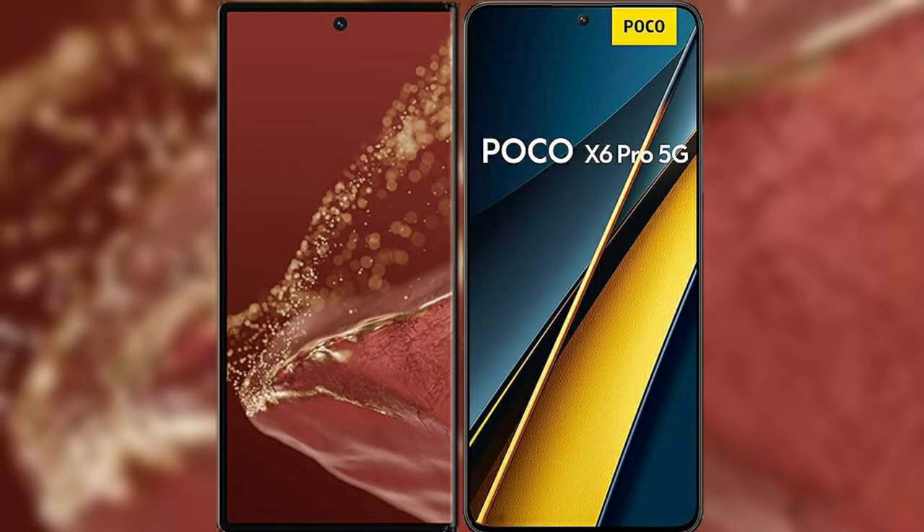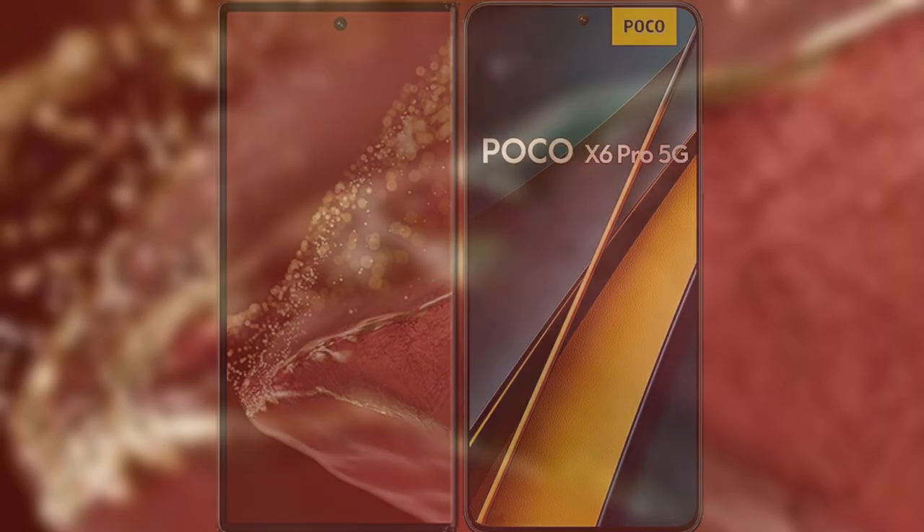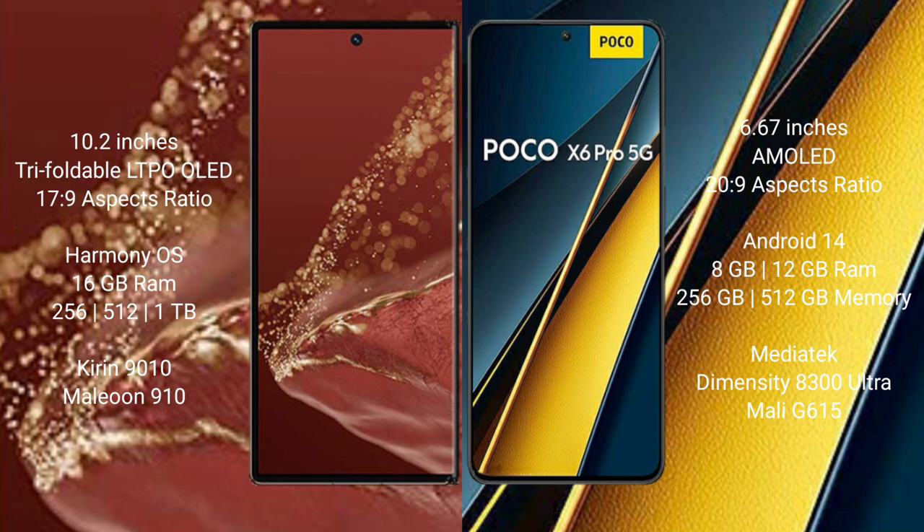I will compare the new Wahabamate XT Ultimate with Xiaomi Poco X6 Pro. The Wahabamate XT Ultimate features a 10.2-inch triple foldable LTPO LED display with a Kirin 9010 successor processor. The Xiaomi Poco X6 Pro features a 6.67-inch AMOLED display with a MediaTek Dimensity successor processor.